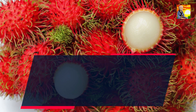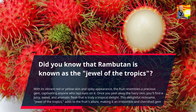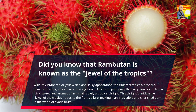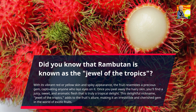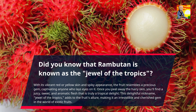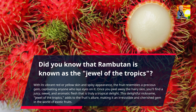Did you know that rambutan is known as the jewel of the tropics? With its vibrant red or yellow skin and spiky appearance, the fruit resembles a precious gem, captivating anyone who lays eyes on it. Once you peel away the hairy skin, you'll find a juicy, sweet, and aromatic flesh that is truly a tropical delight. This delightful nickname adds to the fruit's allure, making it an irresistible and cherished gem in the world of exotic fruits.